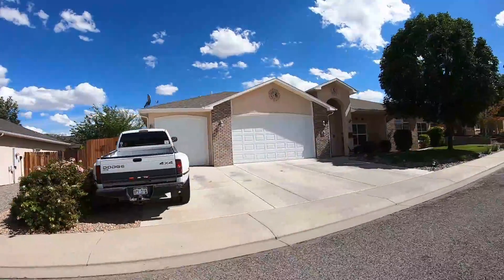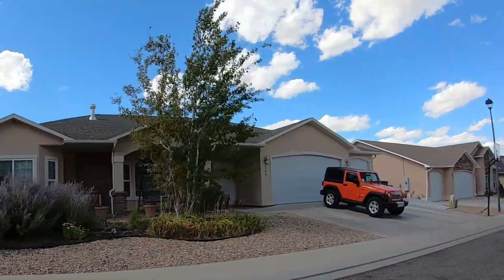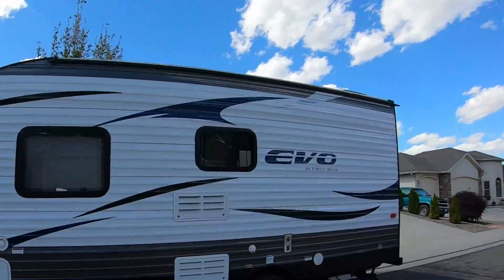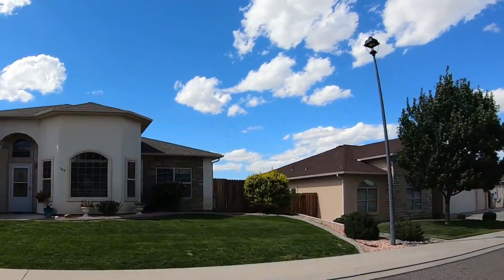We're in the Country Ridge neighborhood. It's the only neighborhood on the south side of Highway 50 in today's top 10. Behind us are the Book Cliffs, so there's an amazing view here in Country Ridge. These homes range anywhere between 1,600 and 2,000 square feet, and a lot of them do have RV parking. The price range on these homes is the high $200,000s into the low to mid $300,000 range.